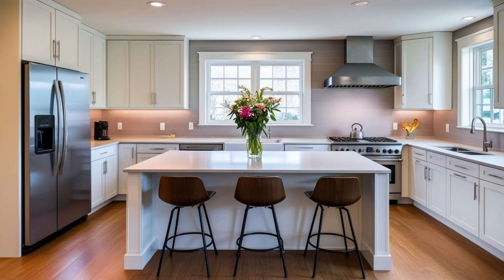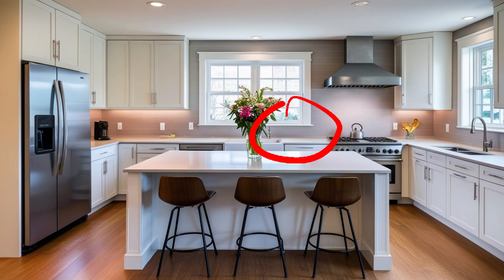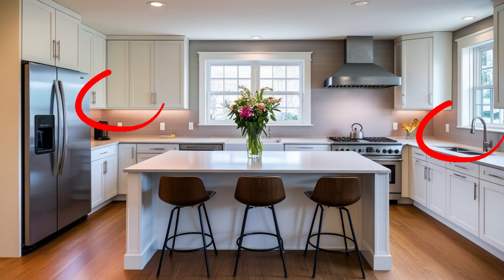I'll ask it to generate an image of a modern kitchen with a central island. The kitchen should have a refrigerator on the far left, a stove with an overhead range hood on the far right, and a sink with a window above it in the middle. The central island should have bar stools on the near side and a vase with fresh flowers on top. Include cabinets and countertops on both sides of the kitchen.